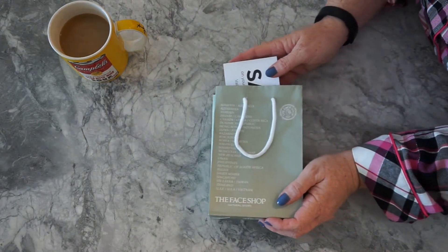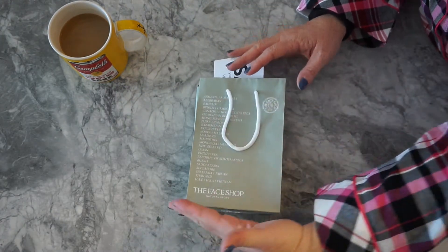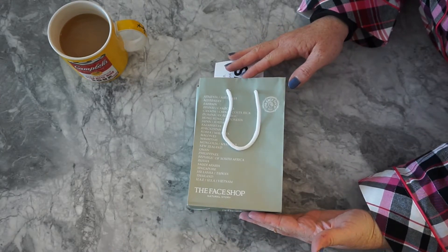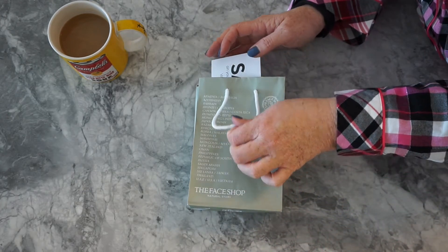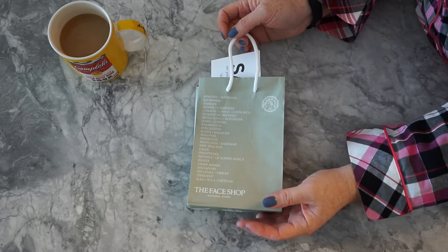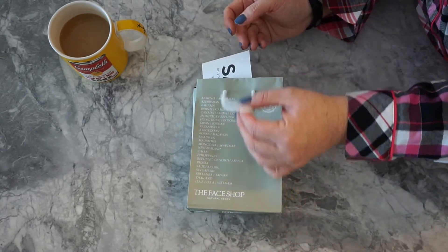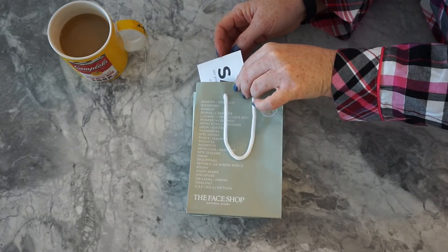So this is the little package I got from the Face Shop, and it's amazing to know that all of this came out to be a little under $10 including tax. They really do pride themselves on being affordable and I did find that to be true. They have listed on the bag all the different countries they have shops in, so chances are you probably have a Face Shop in your area.